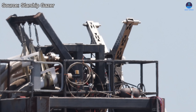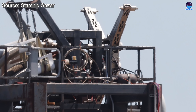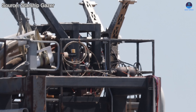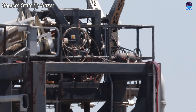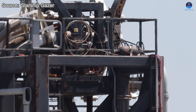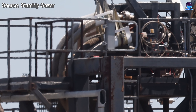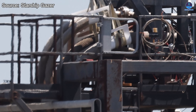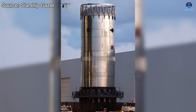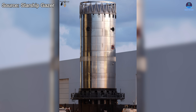SpaceX has also been working on the BQD. First spotted in August, this new assembly is installed on the gantry structure that supports propellant lines and mechanical connections for booster tests. Compared to the Pad 1 design, this updated BQD features a reconfigured interface and thicker pipe routing to match the evolved booster V3 design. Judging by construction progress, the BQD appears fully operational and ready for use.